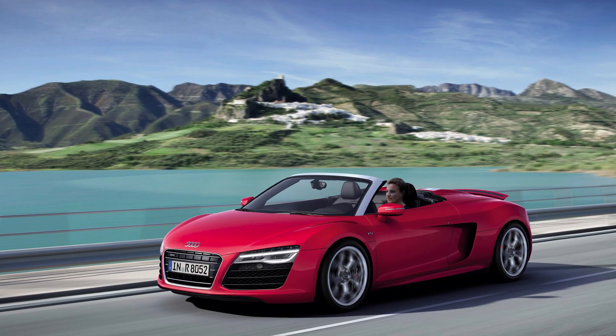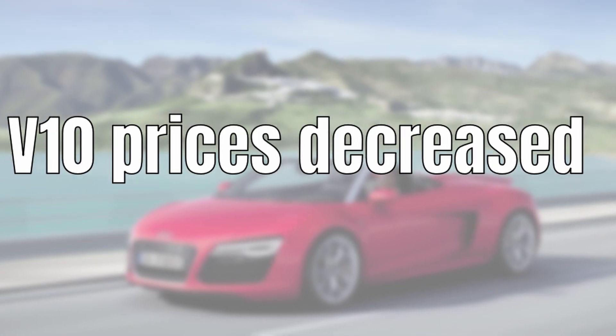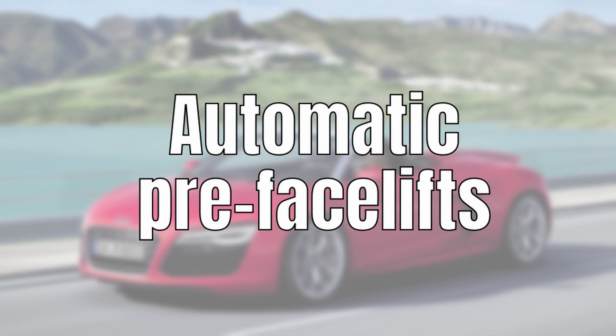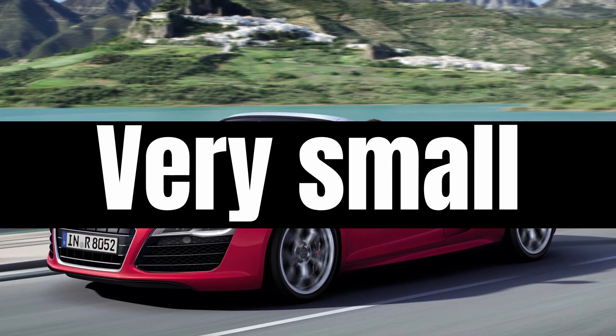Let's recap before moving to the mileage perspective. In general, V10 prices decreased, but this was mainly driven by the facelifted cars. The automatic pre-facelifts showed only a very minor price decrease, which is small given the price point of this market. With that in mind, let's have a look at the same four graphs from a mileage perspective.